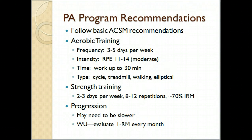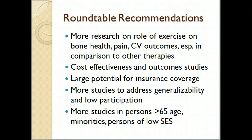You may need to progress them a little slower than you would with a healthy population. We evaluated the 1RM in the women every month and adjusted their weights so that we were always at 70% of their current 1RM. Out of the ACSM roundtable discussions, they are looking for more research on exercise and bone health.